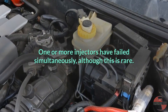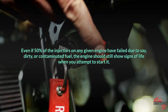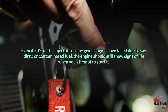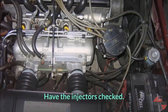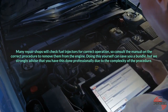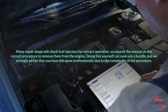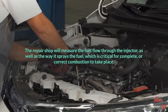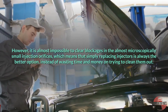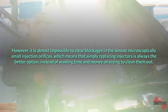One or more injectors failing simultaneously is rare. Even if 50% of the injectors on any given engine have failed due to dirty or contaminated fuel, the engine should still show signs of life when you attempt to start it. If it turns out that all injectors have power fed to them but the engine will still not start, have the injectors checked. Many repair shops will check fuel injectors for correct operation, so consult the manual on the correct procedure to remove them from the engine. The repair shop will measure the fuel flow through the injector as well as the way it sprays the fuel, which is critical for complete combustion. It is almost impossible to clear blockages in the microscopically small injection orifices, which means that replacing injectors is always the better option instead of trying to clean them.